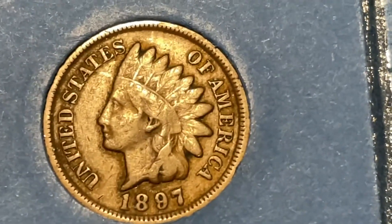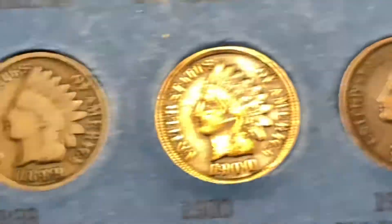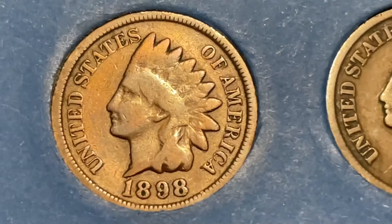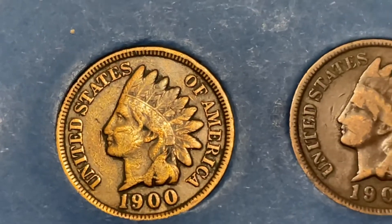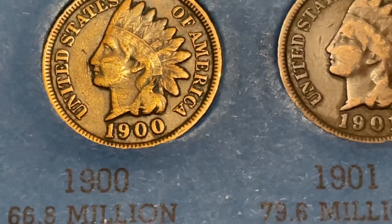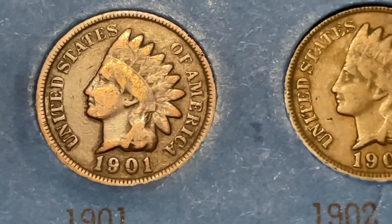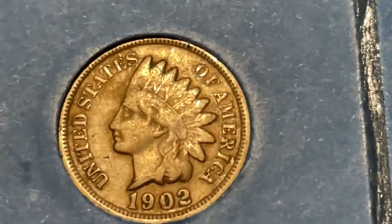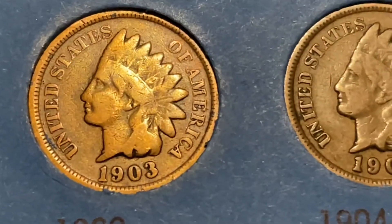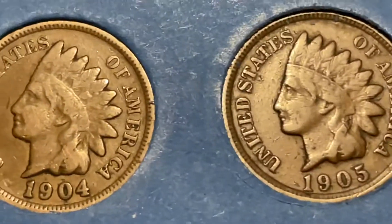The 1897 is a $4 coin because you can see some of the word Liberty on there, taking it to VG8. The 1898 is G4. The 1899 is G4, a $3 coin. The 1900 looks like it was cleaned, but I'll take it — it's in the book and it's the best condition one I had. Now looking at the 1903 — I actually had 11 copies of the 1903, and not one of them was above a G4.